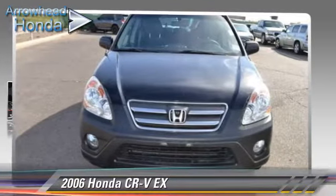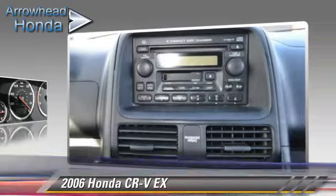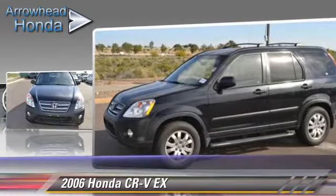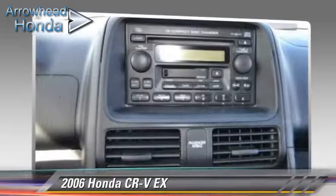The 2006 Honda CR-V EX, powered by a 2.4-liter VTEC 4-cylinder engine with a 5-speed manual transmission with overdrive — this vehicle is well-equipped. This Honda features dual front airbags, air conditioning, and all-wheel drive.